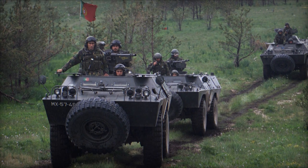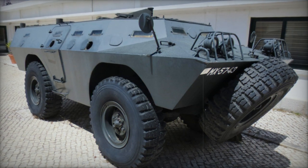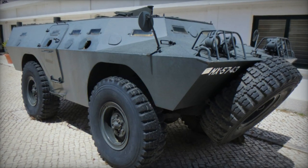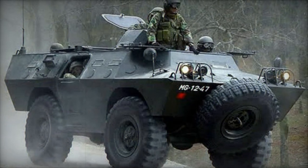Positioned at the rear of the hull, the engine was originally powered by a Chrysler petrol engine, but in the 1980s it underwent a refit with Cummins diesel engines generating 155 horsepower. The vehicle operates on full-time all-wheel drive, furnished with run-flat tires and a self-recovery winch as standard features.